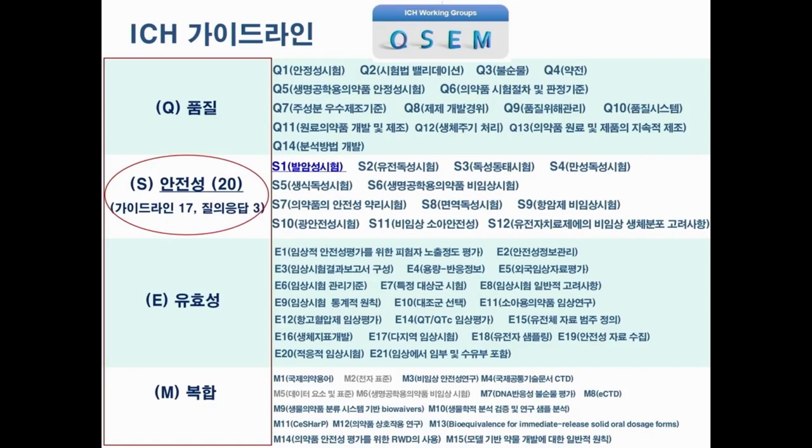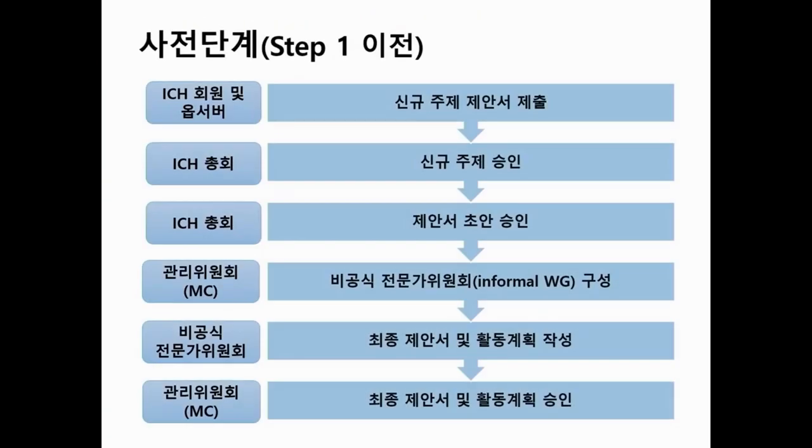There are many different guidelines from the ICH depending on topic domains. There are four domains: quality, safety, efficacy, and multidisciplinary — QSEM. Today's focus for my presentation would be S, which is the safety. Among the safety-related guidelines, I will focus on S1, carcinogenicity, because I am a toxicological researcher. We have about 20 guidelines including Q&A for the safety part.